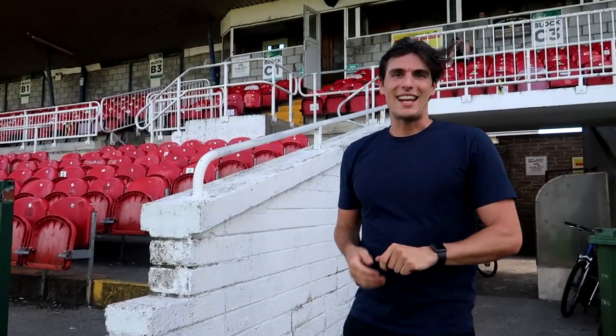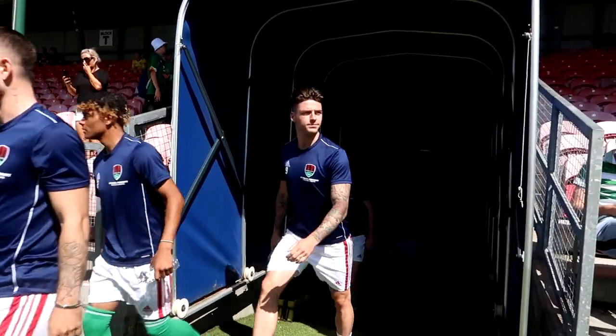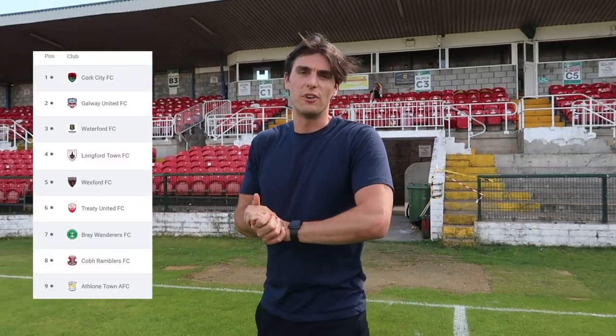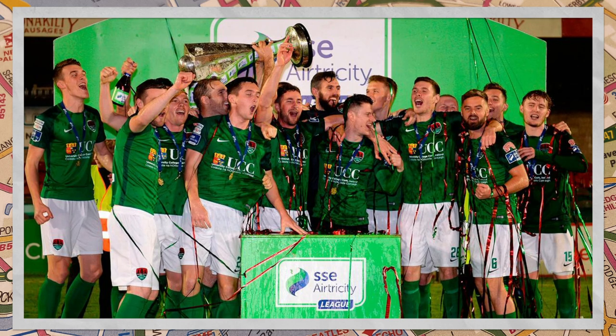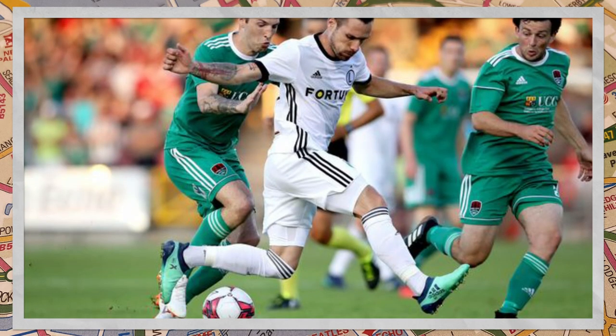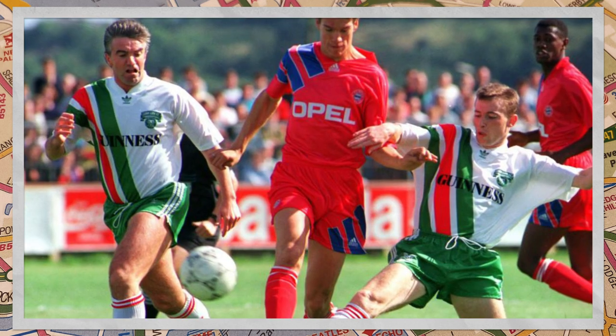Cork City play in the first division of the League of Ireland. Their season started in February and doesn't finish until October. Not only are the lads in tip-top condition, but they are top of the first division and looking to gain promotion back to the Premier Division — a title they've won three times. The club have featured over 60 times in multiple European competitions, facing the likes of Legia Warsaw, Slavia Prague, and even Bayern Munich.